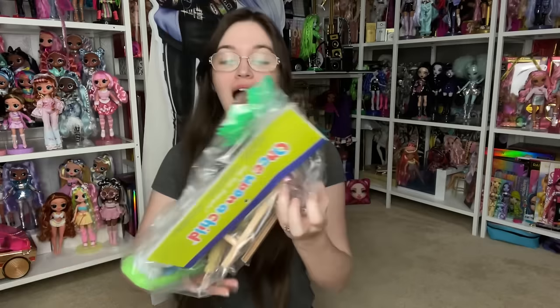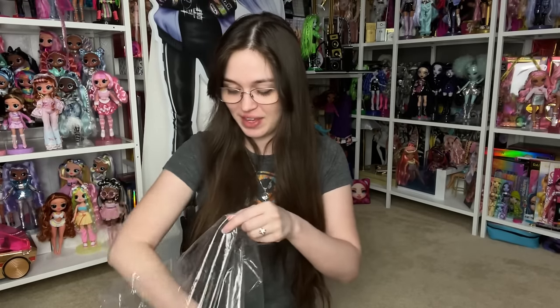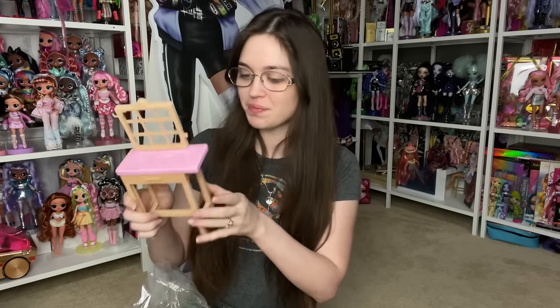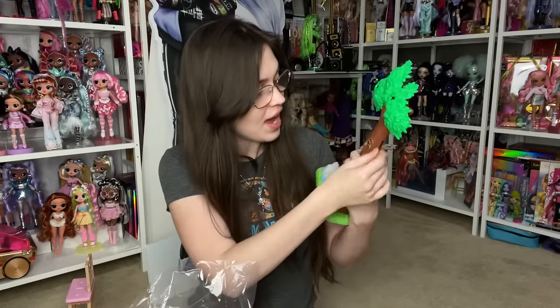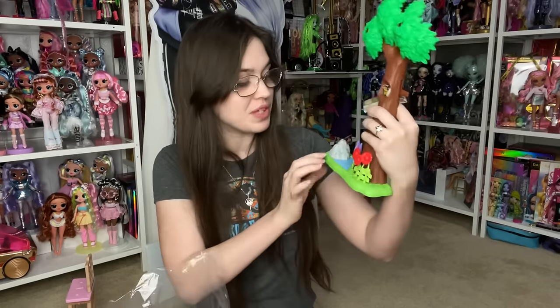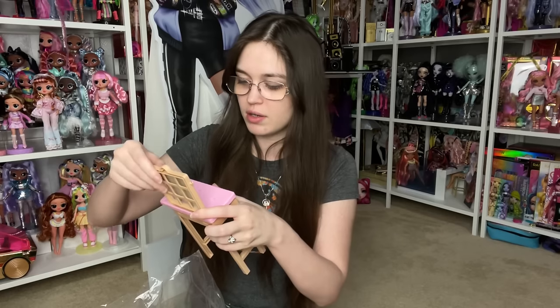I got this new Barbie playset because it's like a bug-catching entomologist playset, and I think I want to display it at my workplace because I have shelves in my office and it would be cute to have a little science Barbie. There's a little workbench, a tree, bluebonnets, little flowers, and little pegs everywhere where you can put the bugs. There's also a little bug identification booklet.